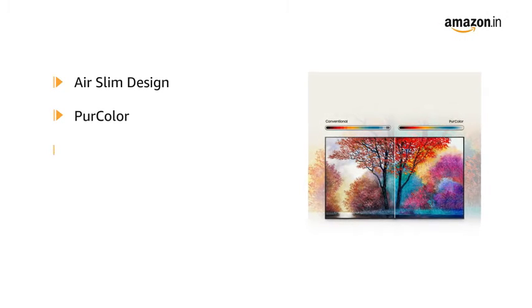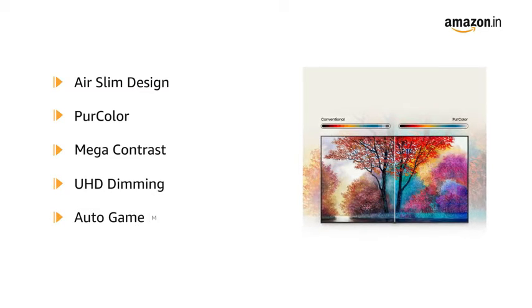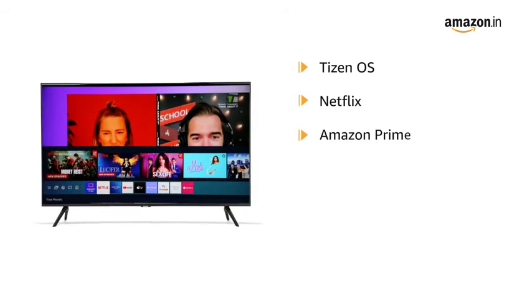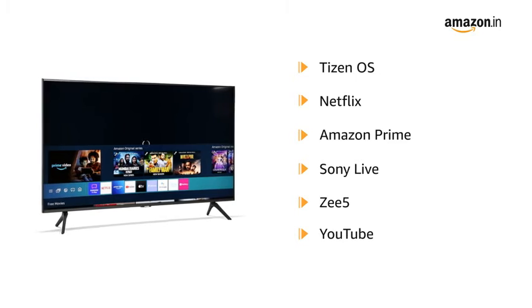It also features pure color, mega contrast, UHD dimming, and auto game mode. The Smart TV comes with Tizen as the operating system and supports applications like Netflix, Amazon Prime, Sony Live, Z5, and YouTube.